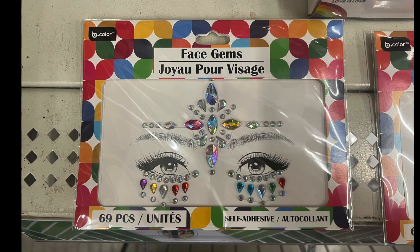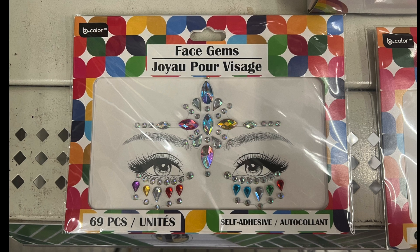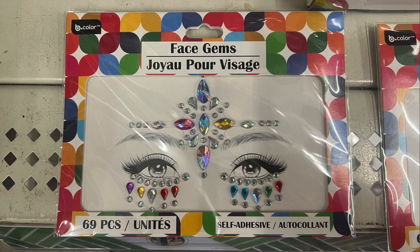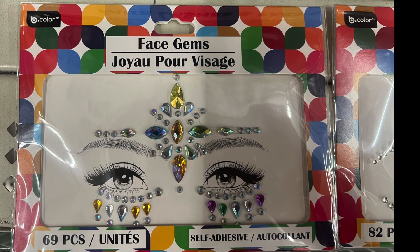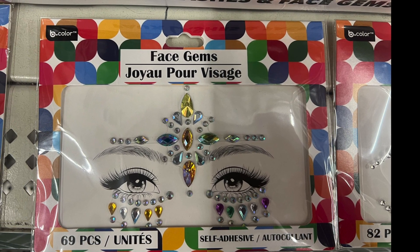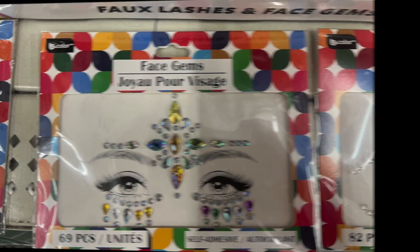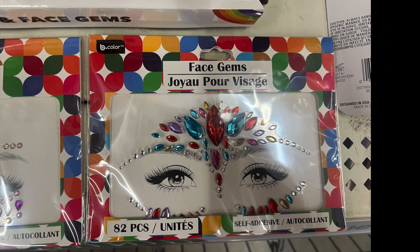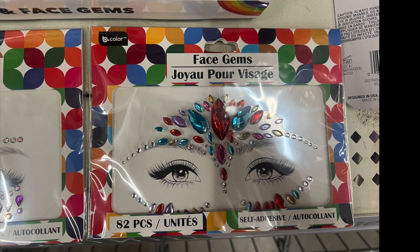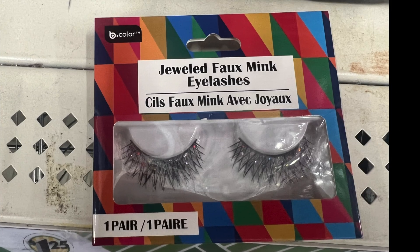Then we have these face gems — 69 pieces. I've seen about three different face gem sets by B Color. I've worn these before at a festival. If you sweat they tend to fall off. The third set has 82 pieces. Let me know if you've tried any of these face gem items, whether from Dollar Tree or anywhere else.